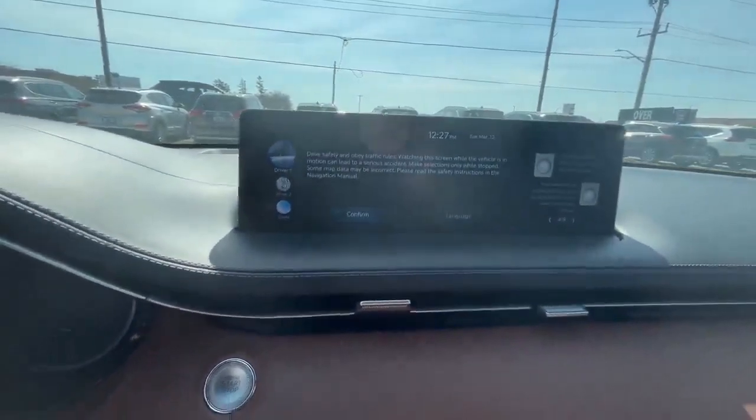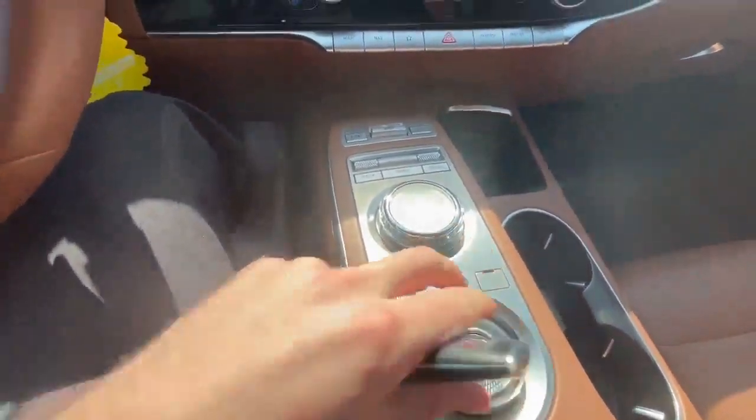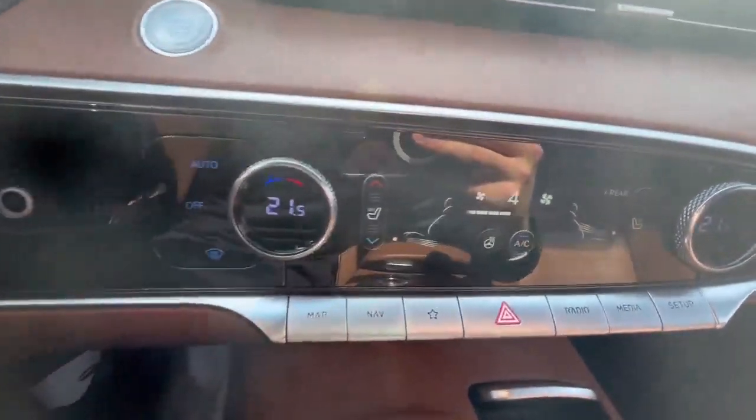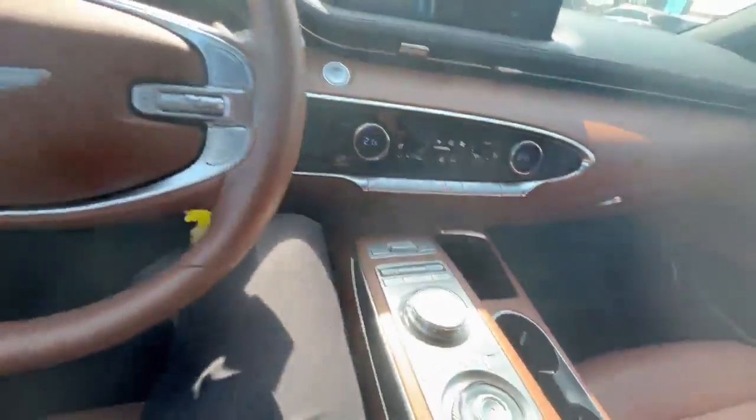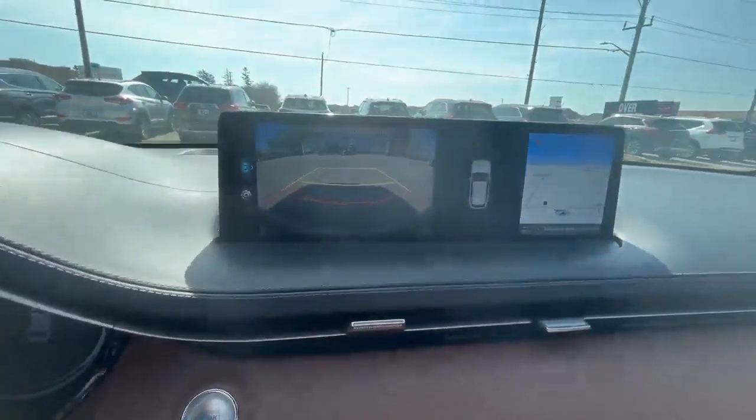With lots of features in there as well. You have your driving modes here, you have heated and ventilated seats, and you have a backup camera.